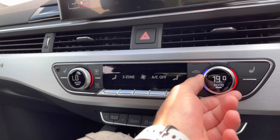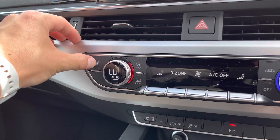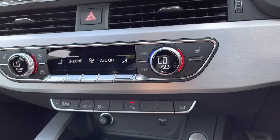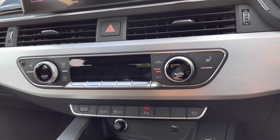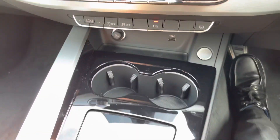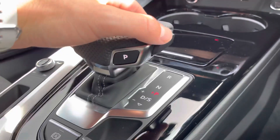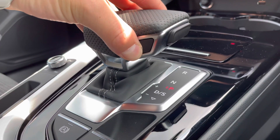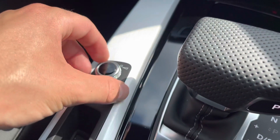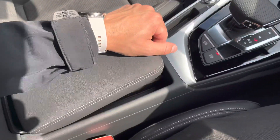Moving down, we have the three-zone deluxe climate control where you can set three different temperatures within the vehicle. The front seats are heated as well, which is really convenient on those cold winter mornings. Moving further down, we've got a 12-volt plug socket plus a USB port, and a compartment where you can store things. As mentioned, this car is automatic — we've got an electric handbrake and the main volume control just here.